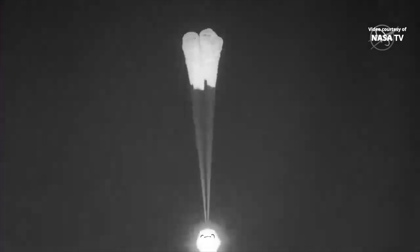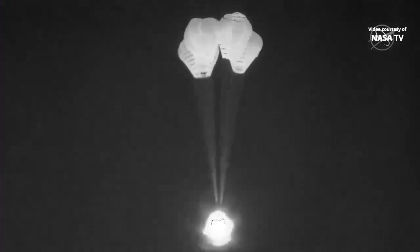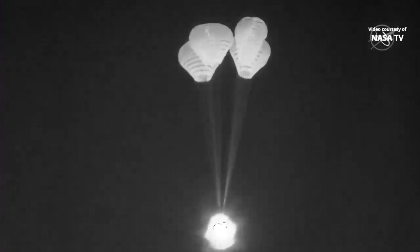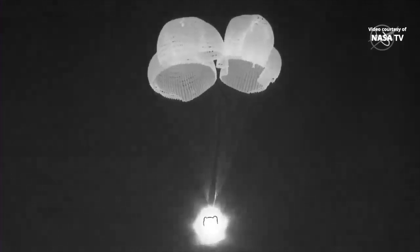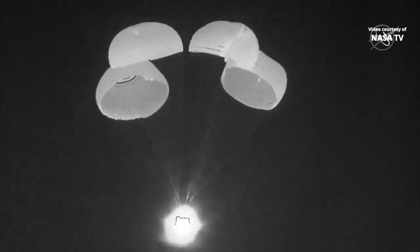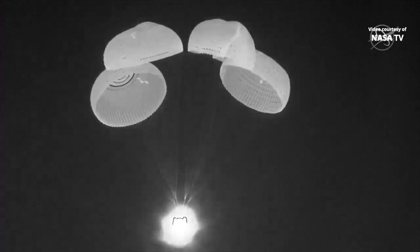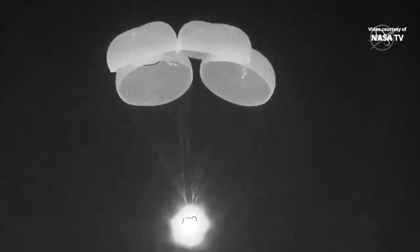There we can see the deployment of those main parachutes. The vehicle's velocity is about 119 miles per hour. In SpaceX Dragon, we see four chutes, and we could distinctly see the two vis-reefs. It looks like the final descent rate. That reefing action that you just mentioned playing out right in front of us.